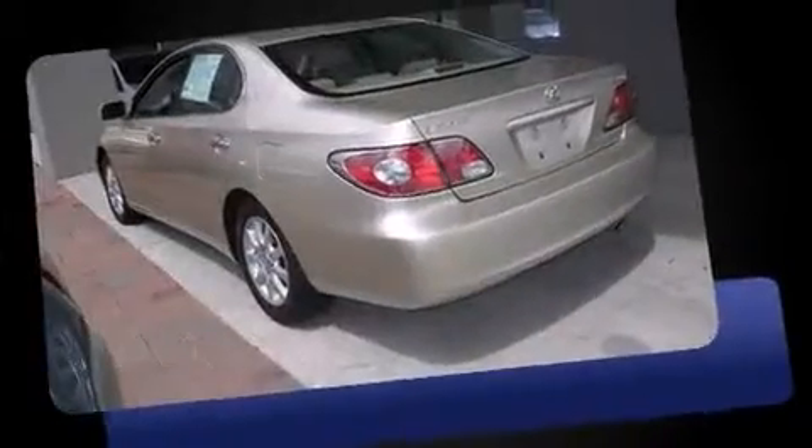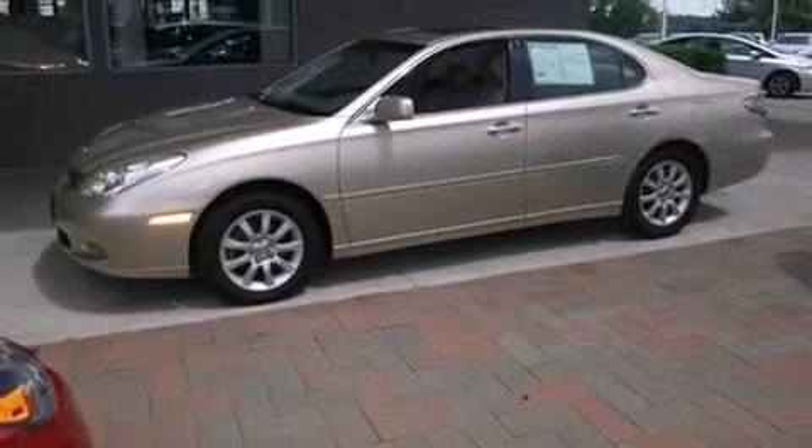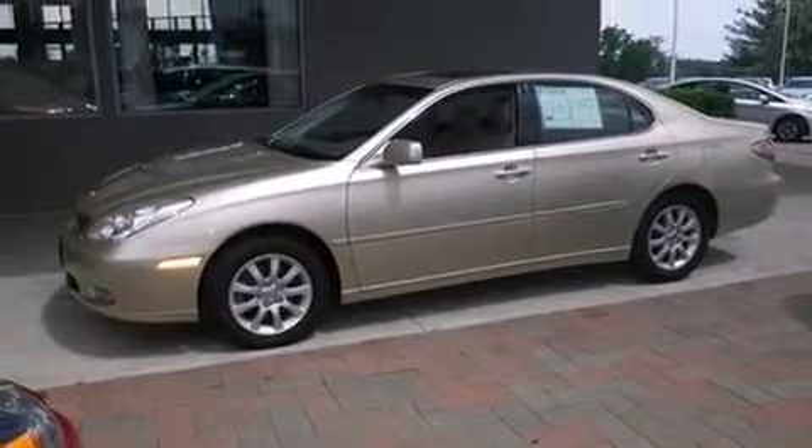All of the premium features expected of a Lexus are offered, including an outside temperature display, front fog lights, and remote keyless entry.